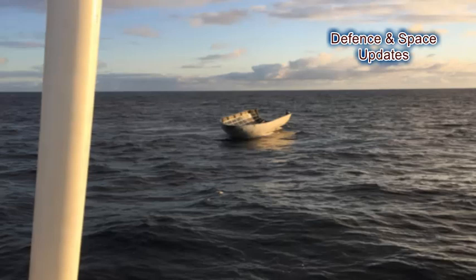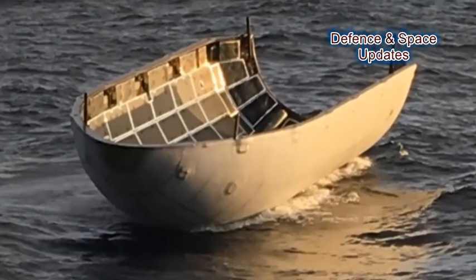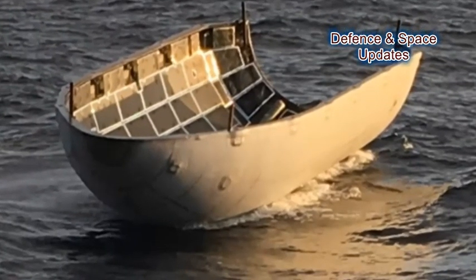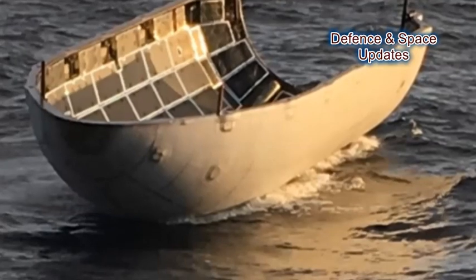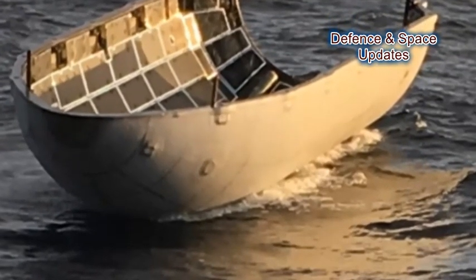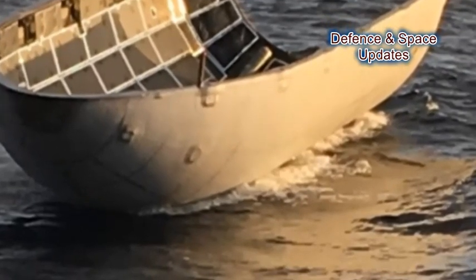Looking at pictures of the half-fairing taken from the recovery ship, it doesn't look worse for wear, and it doesn't appear to have been damaged when it hit the water. Assuming it's okay — a big unknown, as it may very well have irreparable structural damage — it will be the first time in history that a rocket fairing has been successfully recovered.